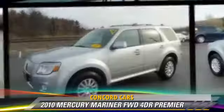This Mercury features power door locks, leather seats, and heated power mirrors. Safety features include side airbags, traction control, and ABS.